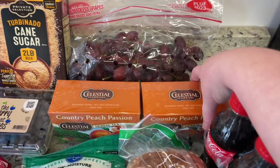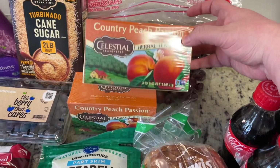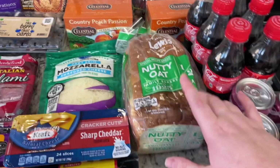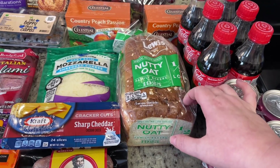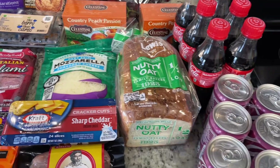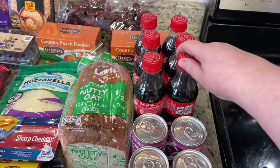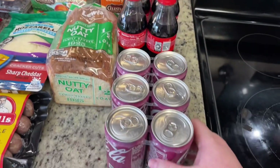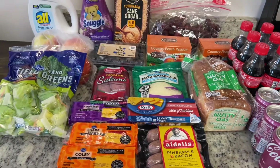Got some grapes to have with my cheese. These were on sale — I love making sweet tea out of this Country Peach Passion. Got a half loaf of this nutty oat bread. I got it for the first time last week, really liked it, and my husband liked it too, so I grabbed it again. Got some mini Coca-Cola bottles and mini cans of cherry Coke — which my husband likes — for guests or if we want a little soda. That's everything from Kroger. Let me show you the meal plan.